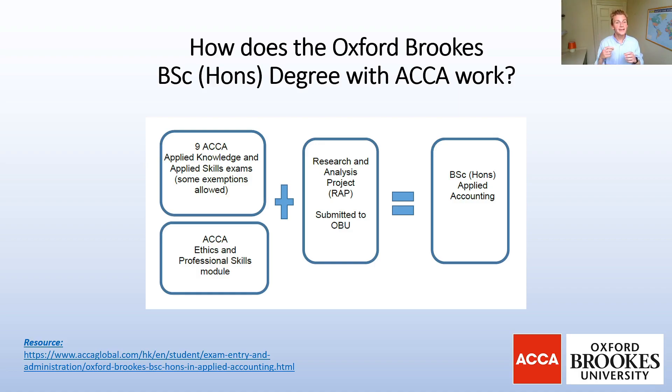On top of that, you're also going to have to complete the ACCA Ethics and Professional Skills module — and this actually isn't such a bad thing. Research and data shows that ACCA students who complete this module before sitting SBR, SBL and their option papers have a higher percentage chance of actually passing those exams, because ethics and professional skills are allocated marks within them.